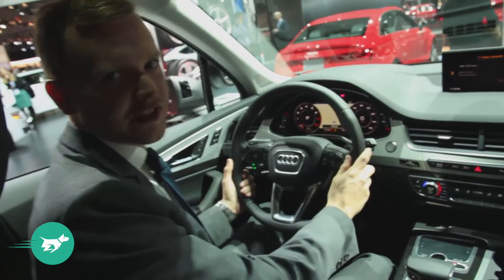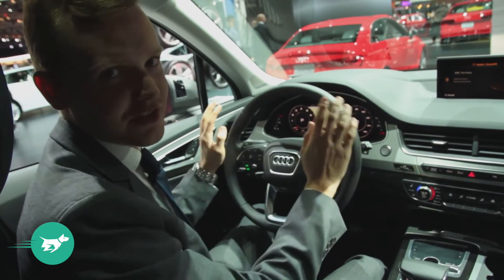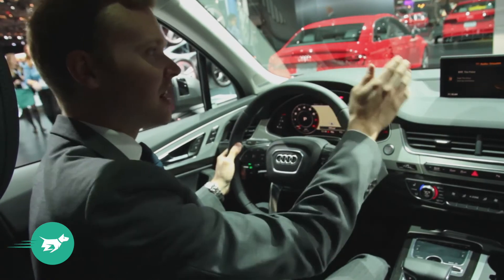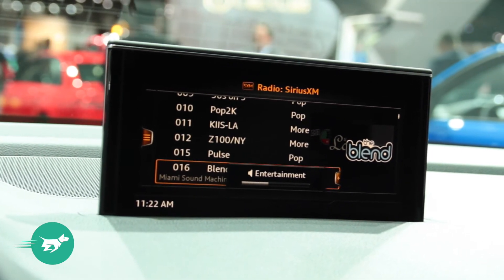The Q7's cabin has been radically revised and now features the TT's virtual cockpit behind the screen. However, unlike the TT, the Q7 also offers a large, crisp central screen that can be used for displaying secondary functions or for use by the passengers.